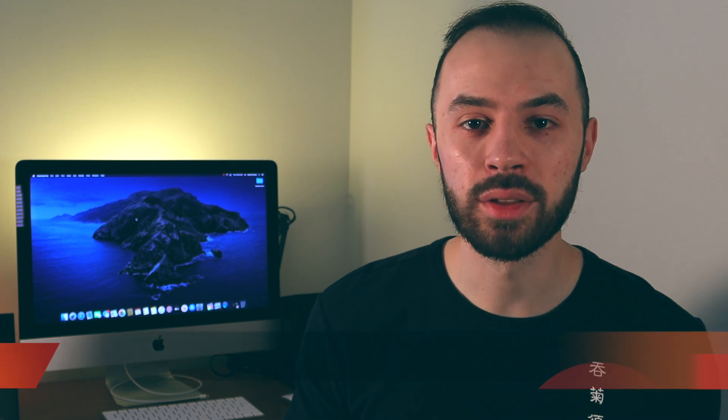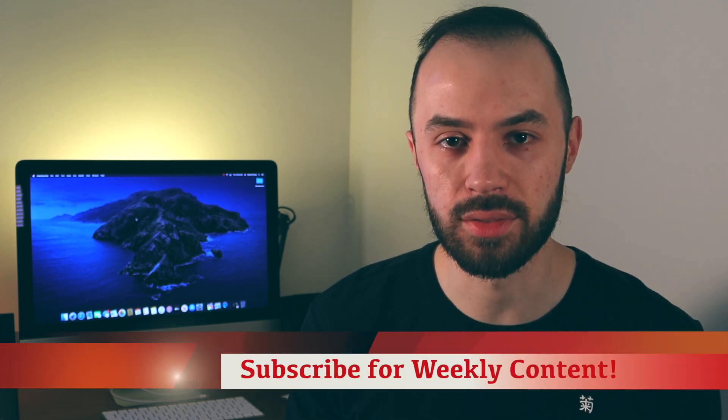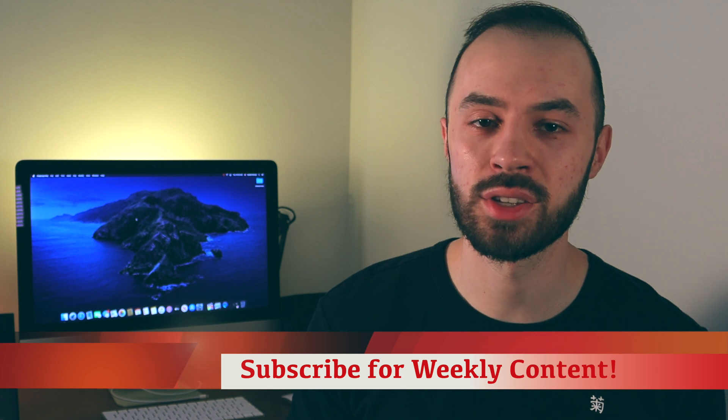In today's video I want to share my overall impressions of how the car did, as well as look at some specific instances where the car struggled. If you're new to Kilowatt Auto, I started this channel to document the ownership experience of the Tesla Model 3 and show the car's progression to Full Self-Driving.